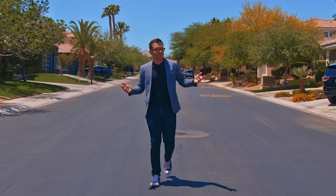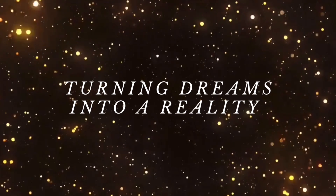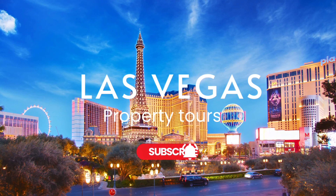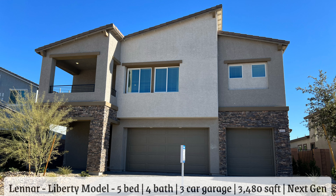Let's get started. All right, everybody, so we're out at the last model here at Desert Edge. This is going to be the Liberty, and I would say that between this and the Everest, these are my two favorite models. Liking this one a lot because it also has the next-gen suite. As you can see, it is a three-car configuration. It's going to be a five-bed, four-bath, 3,348 square feet. So we'll head inside and take a look at this one as we finish up our tour here at Desert Edge.